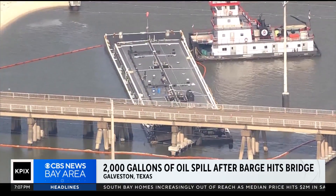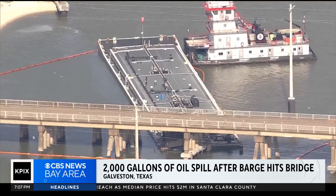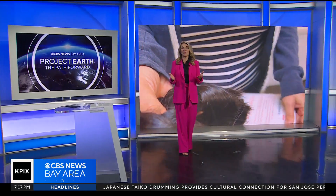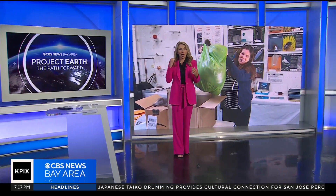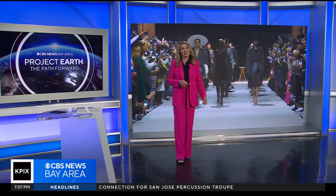One Bay Area company has come up with a unique invention to mop up spills like the one in Texas. Their main component: human hair. And it doesn't end there. In tonight's Project Earth, our Anne McEvick shows us how our locks could be the next big thing in the fashion industry.